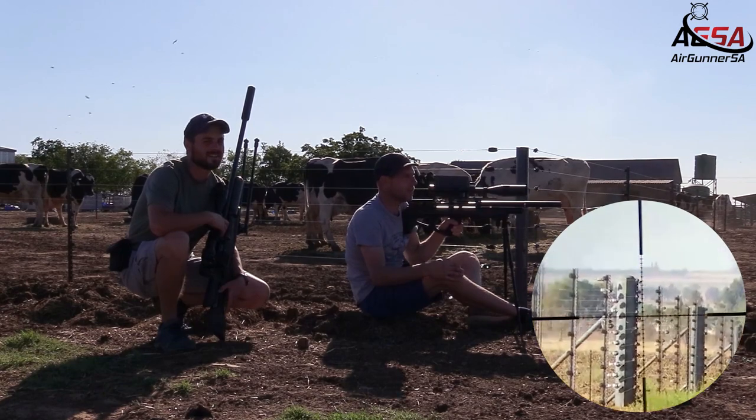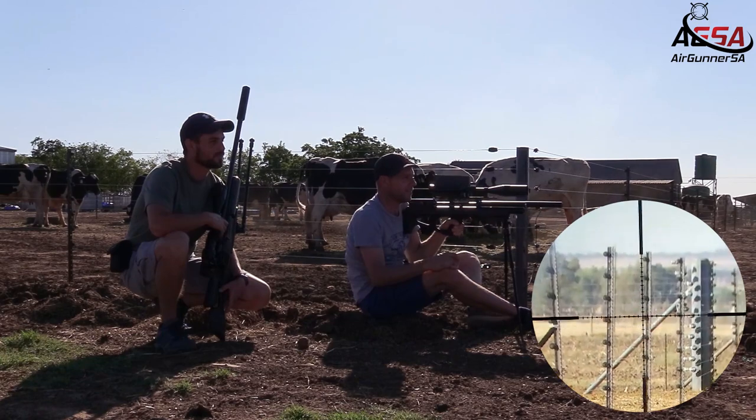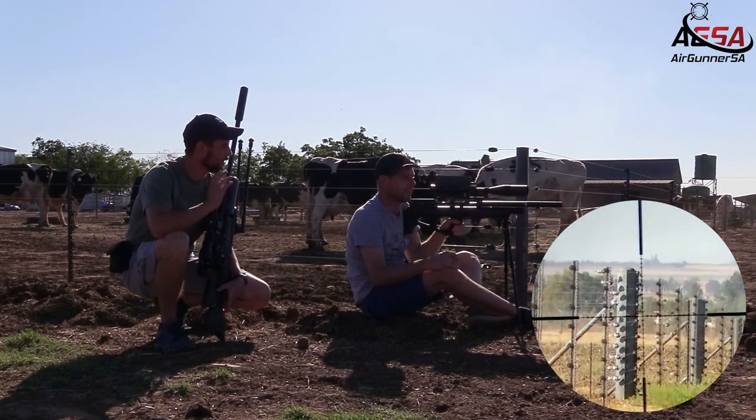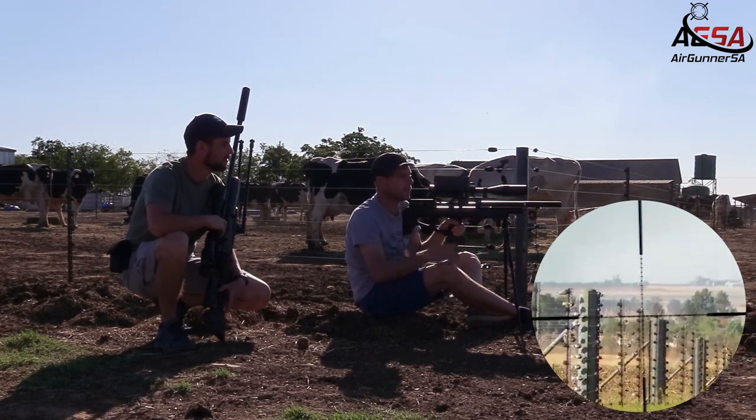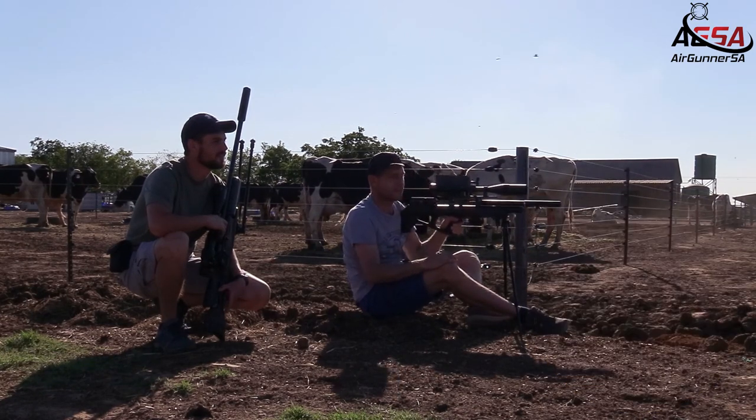That was a nice shot there — 53 yards. That was a beautiful shot. The wind doesn't have any effect on the slugs. Let's go check it out.